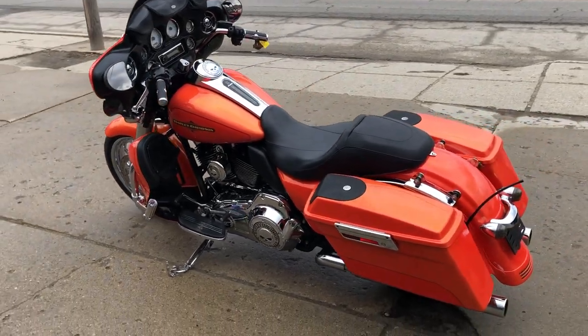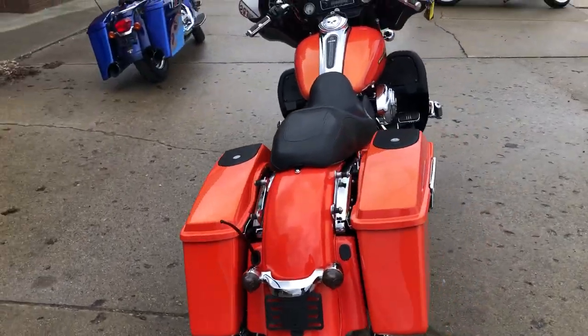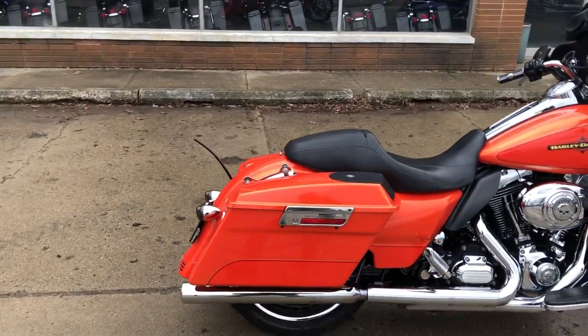Hey guys, ApprovalPowersports.com here, doing some videos on some bikes, and just came in — check this one out. 2012 in the Tequila Sunrise paint, over $3,500 in extras.